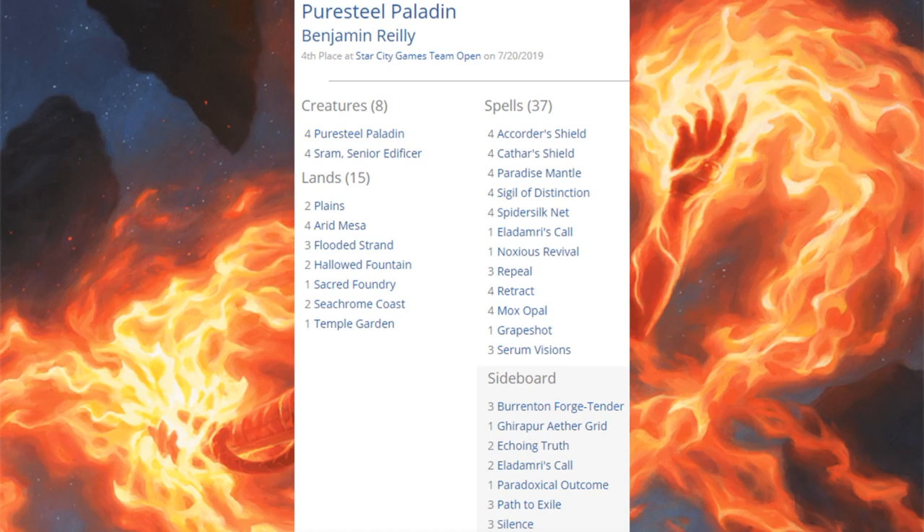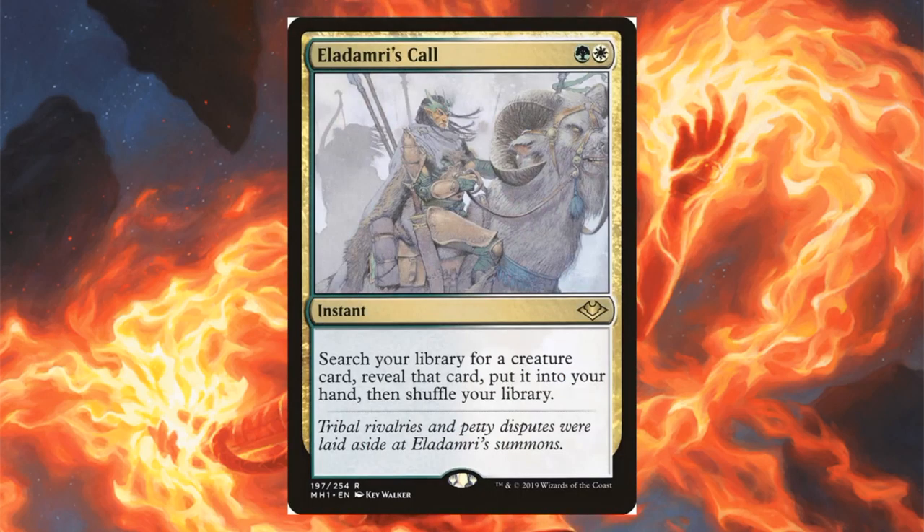Fourth place is Puresteel Paladin. This is a tough deck to influence when a new set comes out, even one like Modern Horizons, but one card broke through this week: Eladamri's Call, with one copy in the main and two copies in the sideboard.